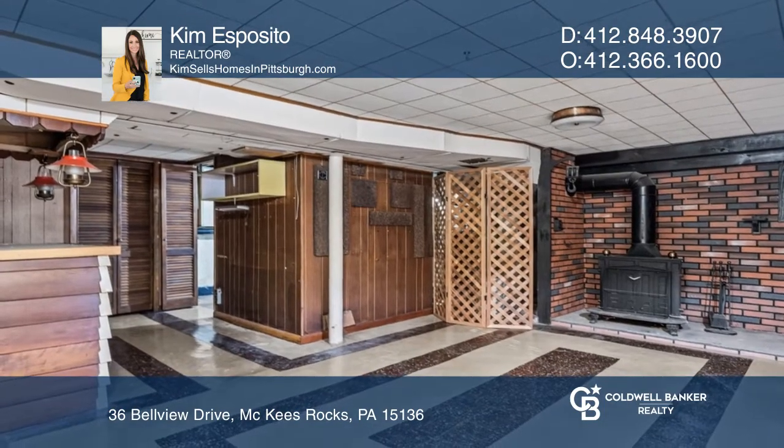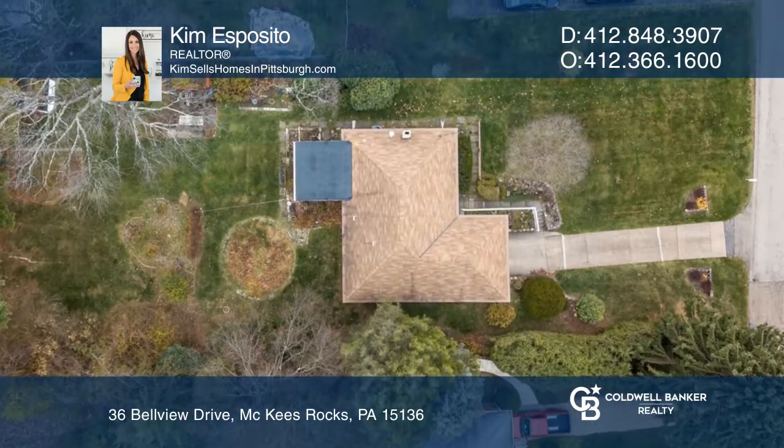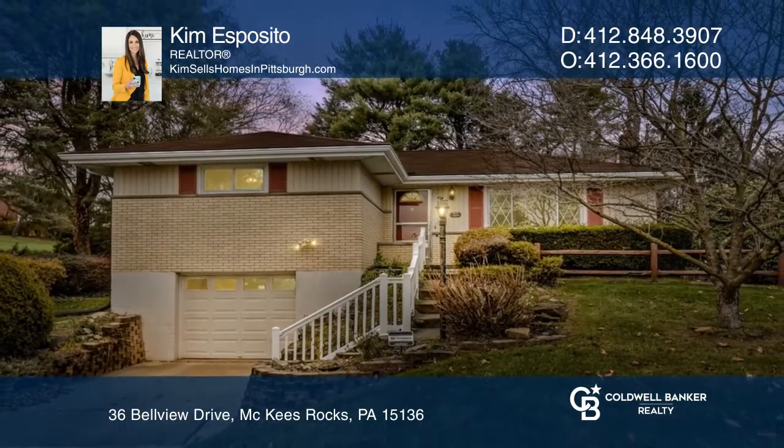Appreciate the workshop in the semi-finished basement and the huge private level lot that's partially fenced. Hear all the details when you tour with Kim Esposito.